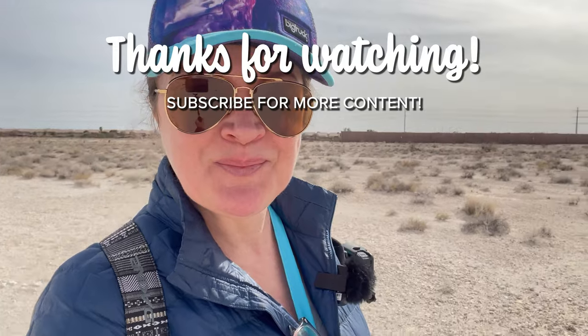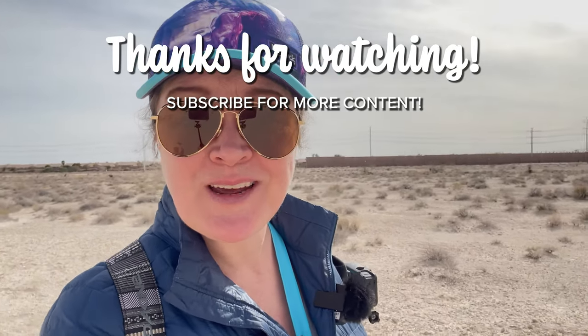Thanks for joining me on this trip to Tule Springs Fossil Beds National Monument here in northwest Las Vegas. Please give the video a like, leave me a comment — I love responding to comments. Hit subscribe and ring the bell for notifications so you can be alerted when I put out new videos. I put out videos every week on Tuesday. Thanks again and I'll see you in the next adventure.